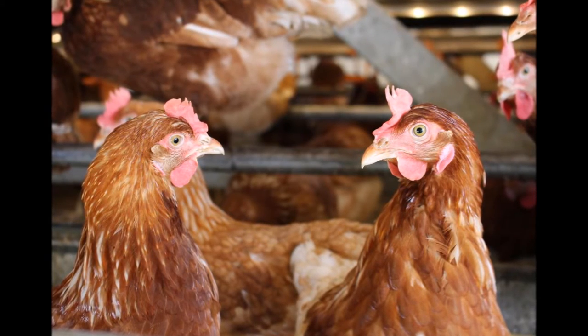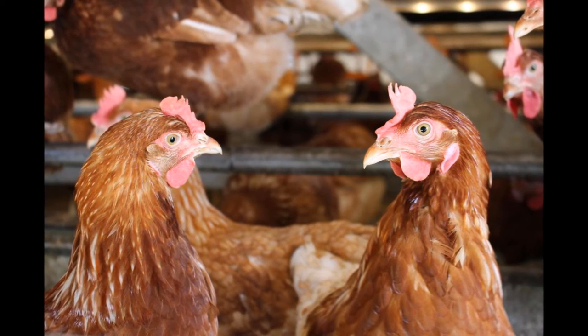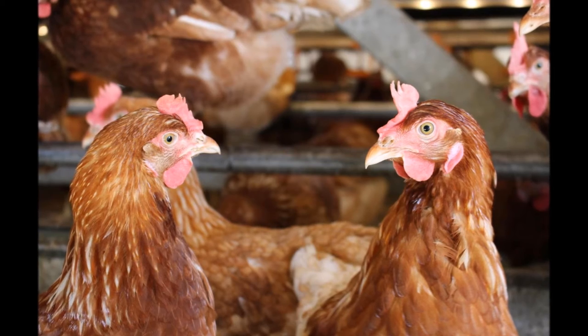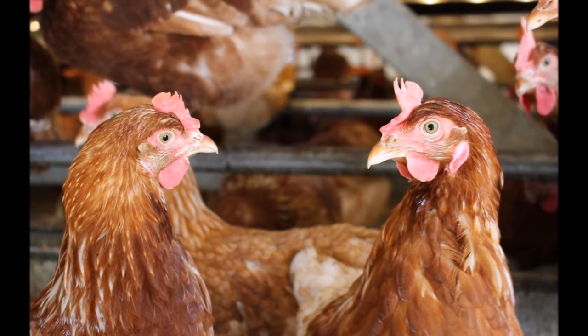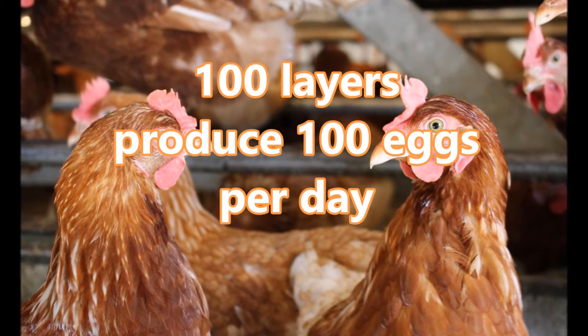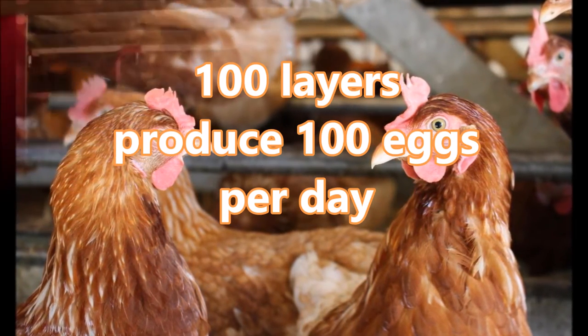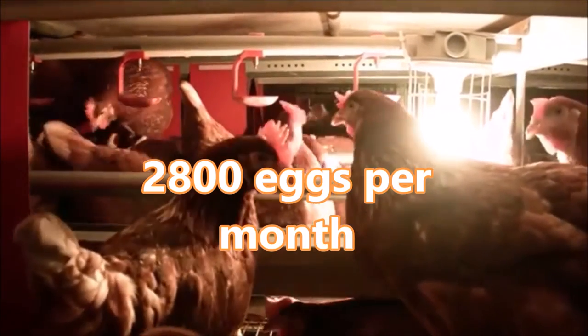Let's look at how much eggs your layers will produce. At their peak, hens lay up to 1 egg per day, which is a process that takes 24 to 26 hours for each egg. So 100 layers will produce 100 eggs per day, which is 700 eggs per week, and for the entire month, that's a total of 2,800 eggs.